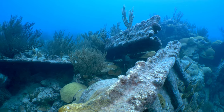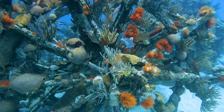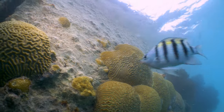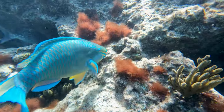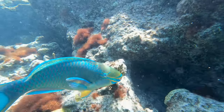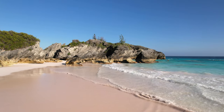Once laid to rest on the seafloor, these wrecks were reborn as new habitats for life on the reef. Now coral and fish communities thrive here, including the iconic parrotfish. This nationally protected species grazes algae off the reef, fostering new coral growth and contributing to the distinctive composition of Bermuda's sand.